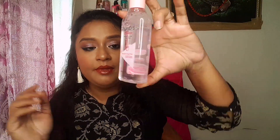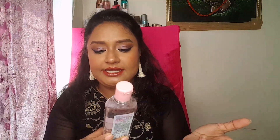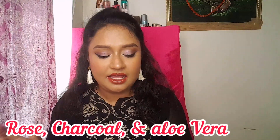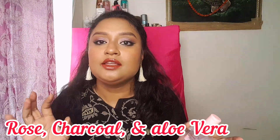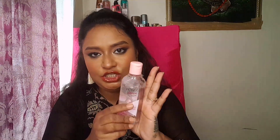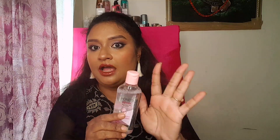Next is the Spawns Vitamin Micellar Water, which claims to remove 99% of your eye makeup and is suitable for all skin types. I got it in the Brightening Rose variant — there are three variants in total: Rose, Charcoal, and a third I can't recall. If it works well, I may replace my Garnier Micellar Water with this since it's quite affordable.